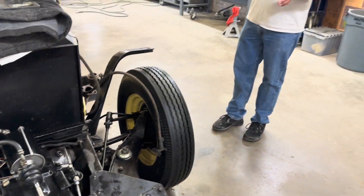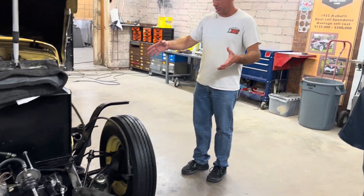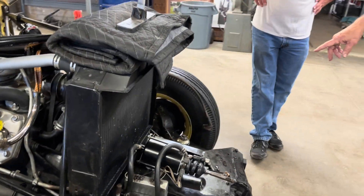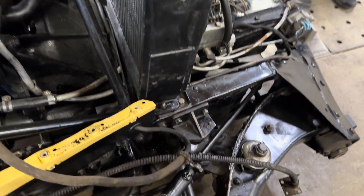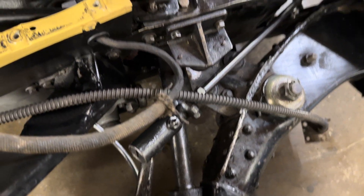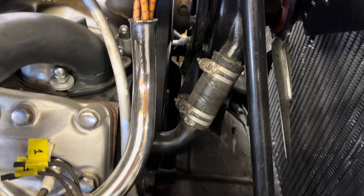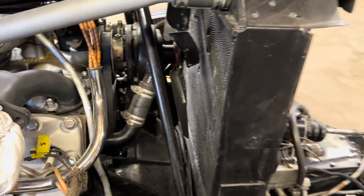Standing here, we can actually look at how literally it is a flathead V8 and transmission sitting backwards. And you can see the front wheel drive — the transaxles and U-joints that come out of the transmission. It's just all incredible modern design that was done in 1936 and 1937.